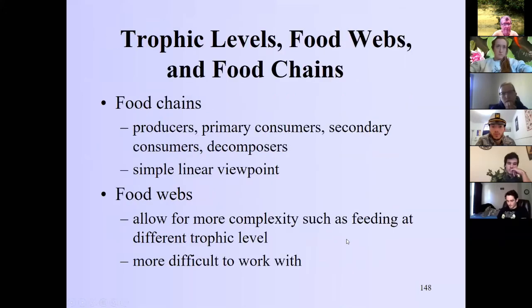Now we get into food chains, food webs, and trophic cascades. The simple food chain has a producer, a primary consumer, a secondary consumer, and decomposers — a feedback loop returning organic material back into the food web. It's a simple linear viewpoint that in some instances is an accurate representation of reality.